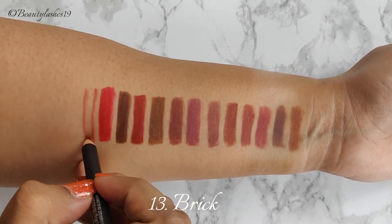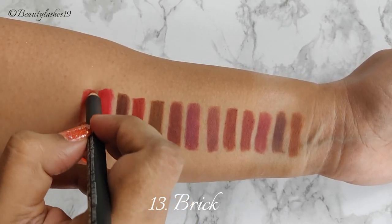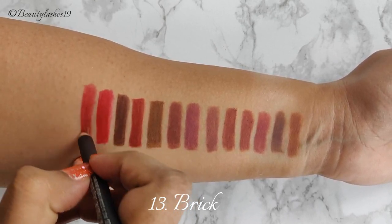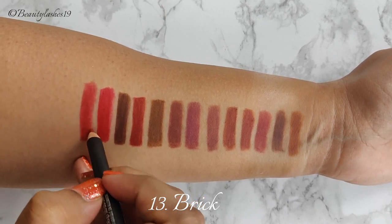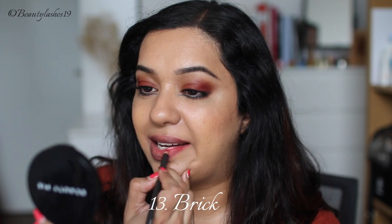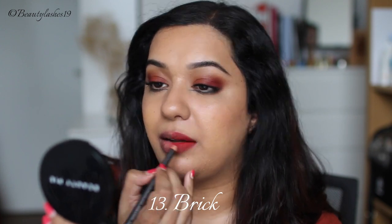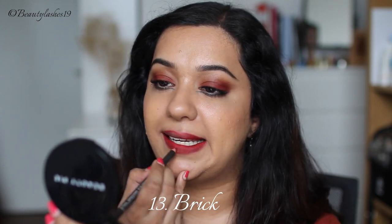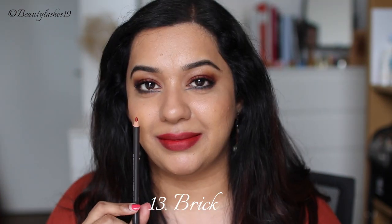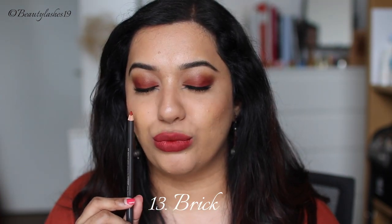Next is Brick, described on their website as an intense golden red. I don't find this to be a golden red at all — I find it to be quite a reddish brown kind of shade. So it's a red that has been desaturated; imagine red mixed with gray — that's exactly what this shade is. This is great for defining a bright red lipstick because it will ground the lipstick. So anytime a red lipstick feels too bright, this can be a good one to pair it with. Again a classic and a favorite of mine.